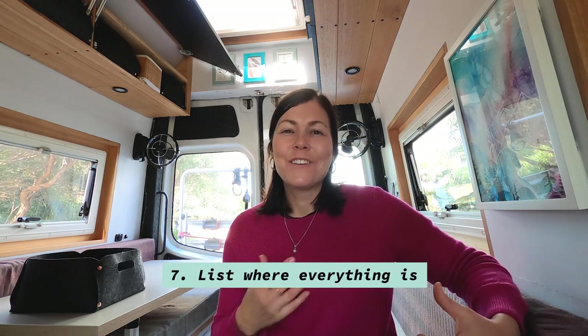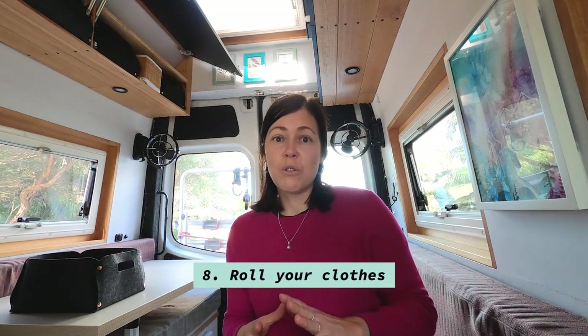Another thing is: when everything has a home but you don't use it regularly, you forget where it is. So make a list of where things are. We have a lot of storage under one side and I've made a list of what's under there — our camping gear — so I know exactly where it is when we need it, and I'm not pulling everything out to find one thing.